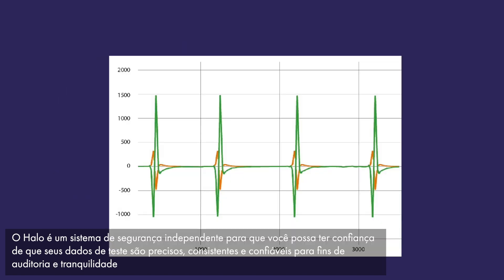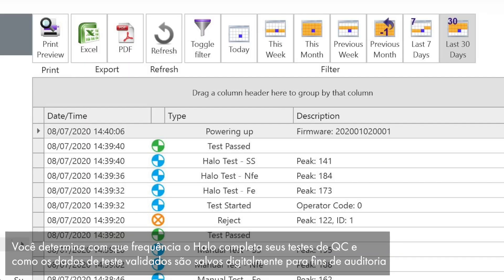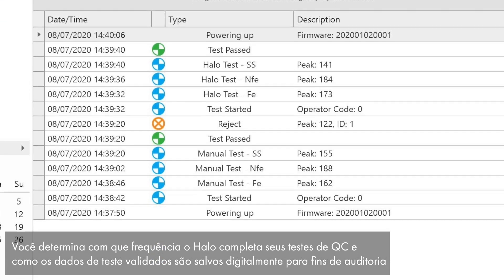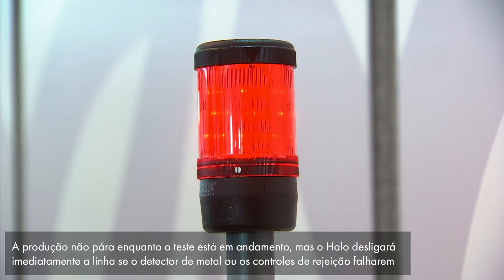HALO is an independent fail-safe system so that you can be confident your test data is accurate, consistent, and reliable for audit purposes and peace of mind. You determine how often HALO completes your QC tests and how the validated test data is digitally saved for audit purposes. Production doesn't stop whilst the test is in progress, but HALO will shut down the line immediately if the metal detector or reject checks fail.